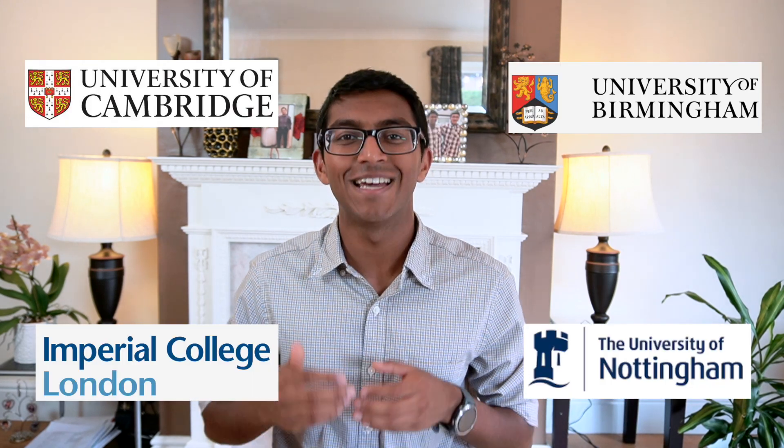Most schools just leave it down to the student to get on with it, and it can sometimes get confusing about what you should be prioritizing during your application. So we're going to walk through the medical school application journey right from deciding you want to study medicine to getting your offers and starting your first day at medical school. Following this process helped me obtain offers from Cambridge, Imperial College London, Birmingham, and Nottingham.